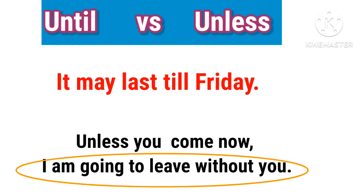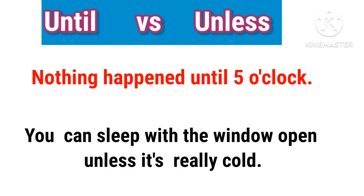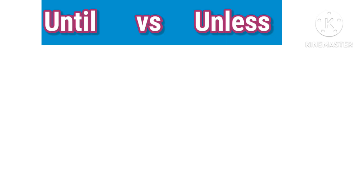Nothing happens until 5 o'clock. You can sleep with the window open unless it's really cold.